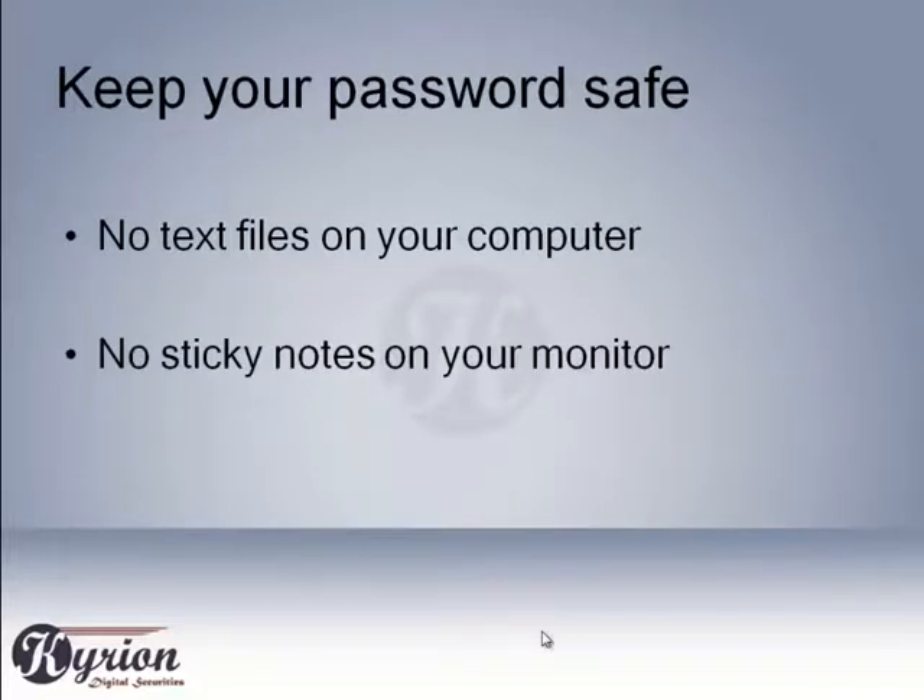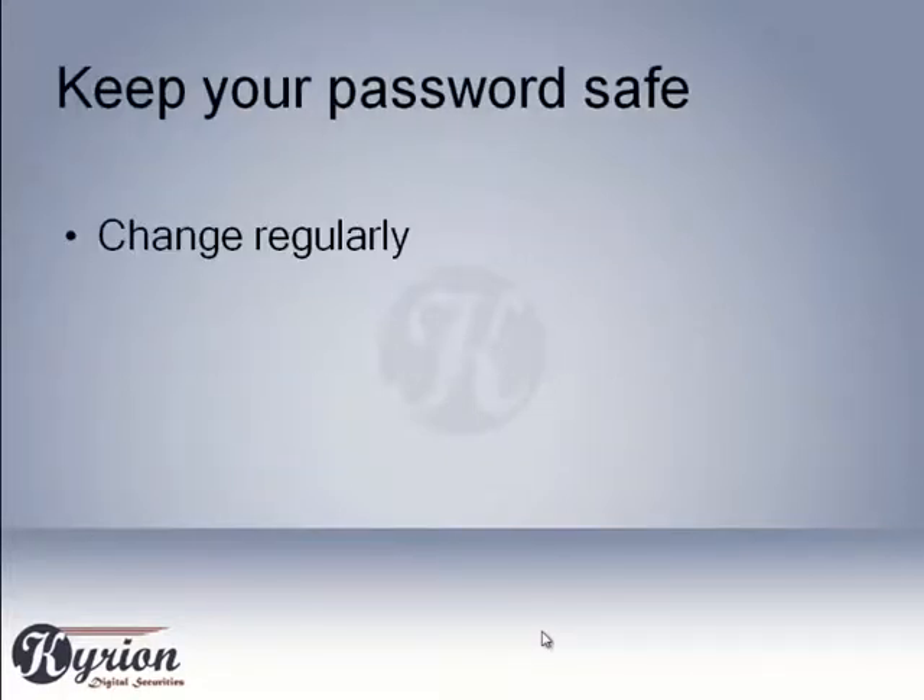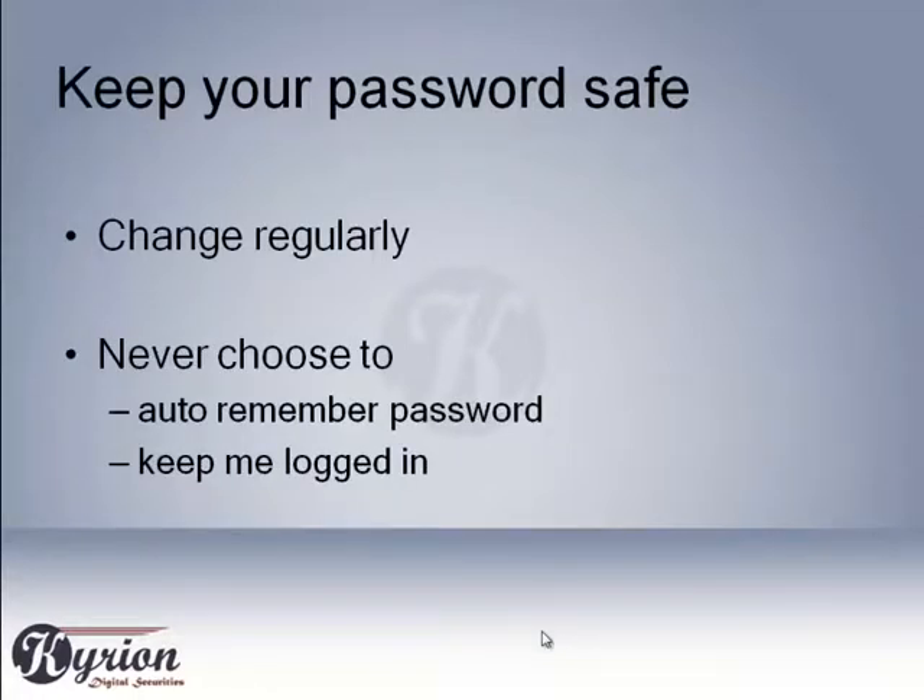Never share your password with anyone, no matter who you think they are. Change your password on a regular basis. Never click on the 'Remember Password' or 'Keep Me Logged In' option.